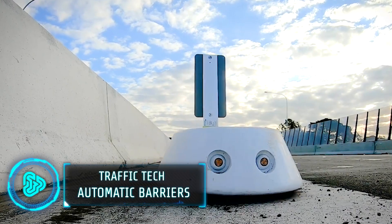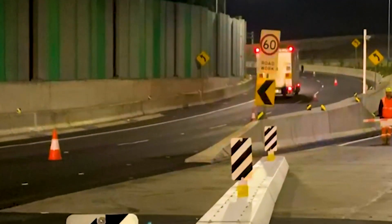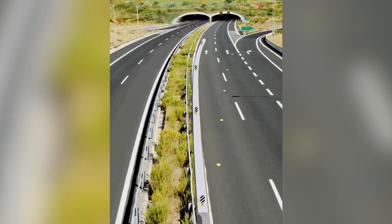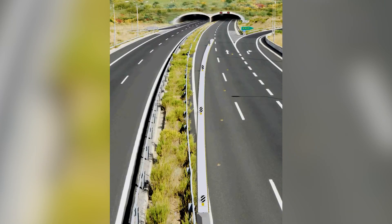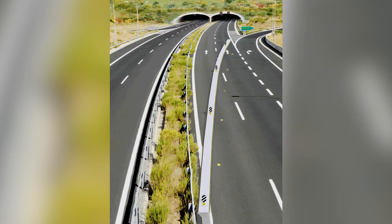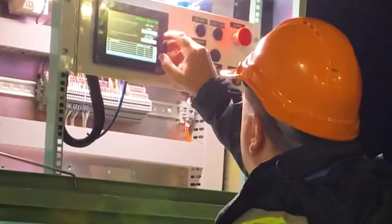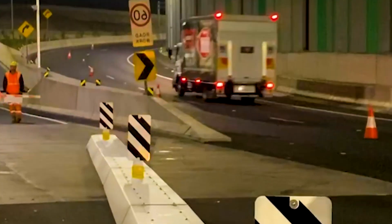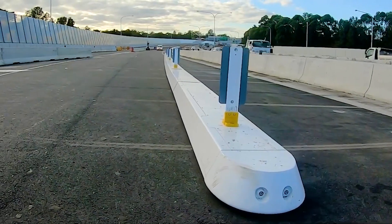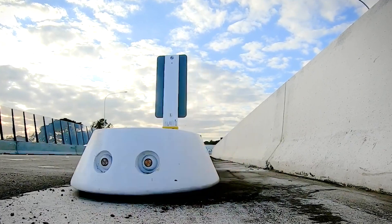Gone are the days of manual toll booths and traffic cones laboriously placed by road crews. These automatic barriers feature crash-rated designs that can withstand high-speed impacts, integrated lighting systems for enhanced road visibility and remotely controlled operations. They are ideally used for road closures and diversions, especially during emergencies, road works and accidents, but can also be used for optimising traffic flow during peak hours and allowing seamless toll collection on highways.